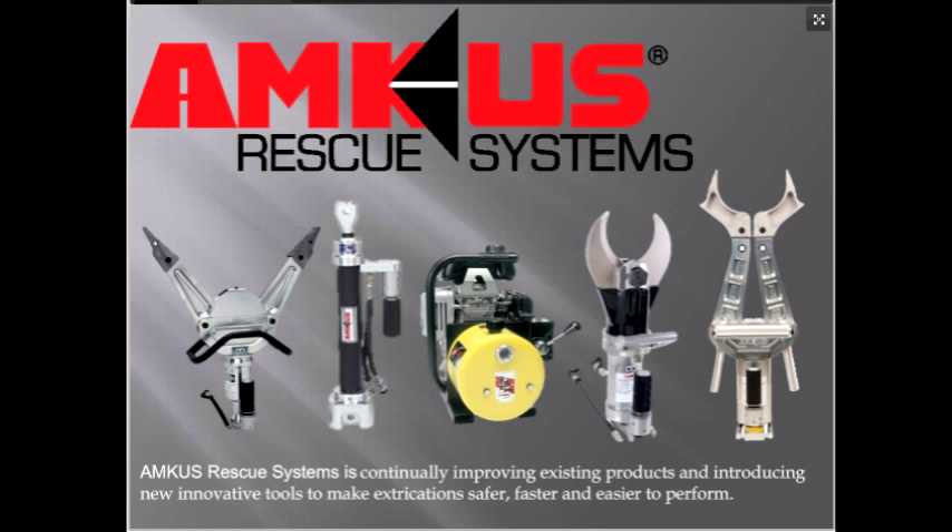AMCIS has provided quality rescue equipment to departments around the world for more than 35 years. Their knowledge of the industry enables them to continue to provide rescue equipment departments can rely on. AMCIS continually improves existing products and introduces new innovative tools to make extrication safer, faster, and easier to perform. Visit www.amcus.com to learn more. We certainly appreciate their support.